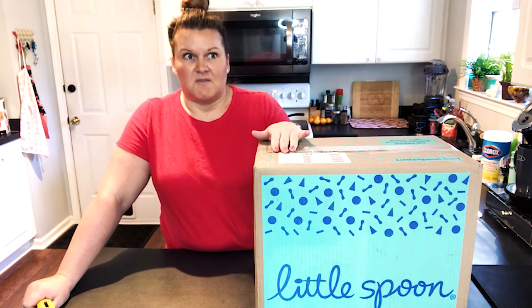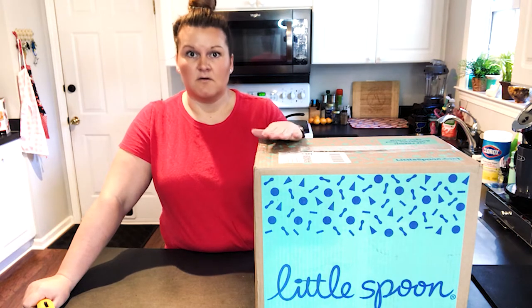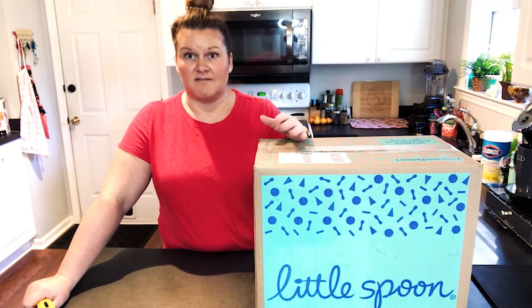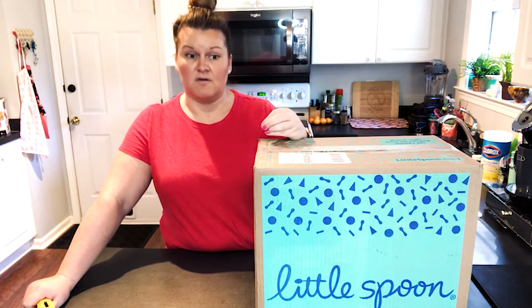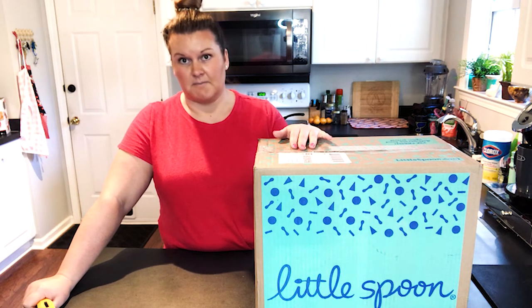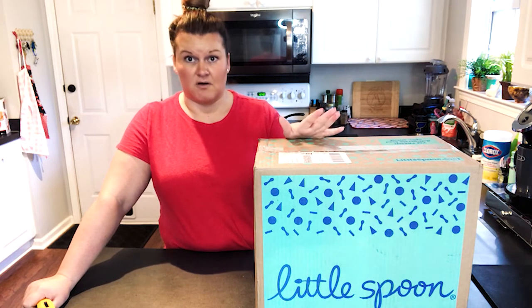We started doing this when she was seven months old. We were doing a lot of traveling. Tim's in the Army, so we're on the road a lot, and that leaves us very little time to actually make her food. We found Little Spoon — I believe it was either on Facebook or Instagram — and we decided to try it out.